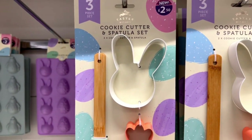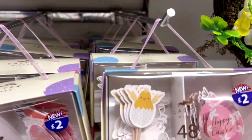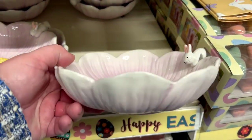If you like baking, they got Easter cookie cutters and spatulas, and also cupcake decorations and holders. I should have bought those and I didn't. This bowl was super pretty as well.